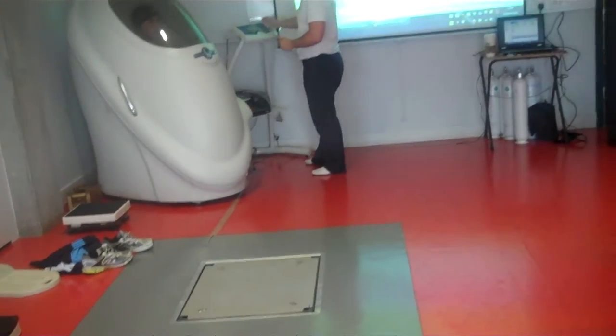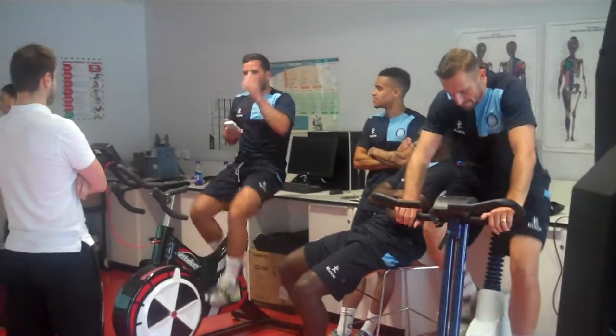We've also got the force plate here where the players are doing their jump testing, and you can see the guys over here just warming up prior to that as well.